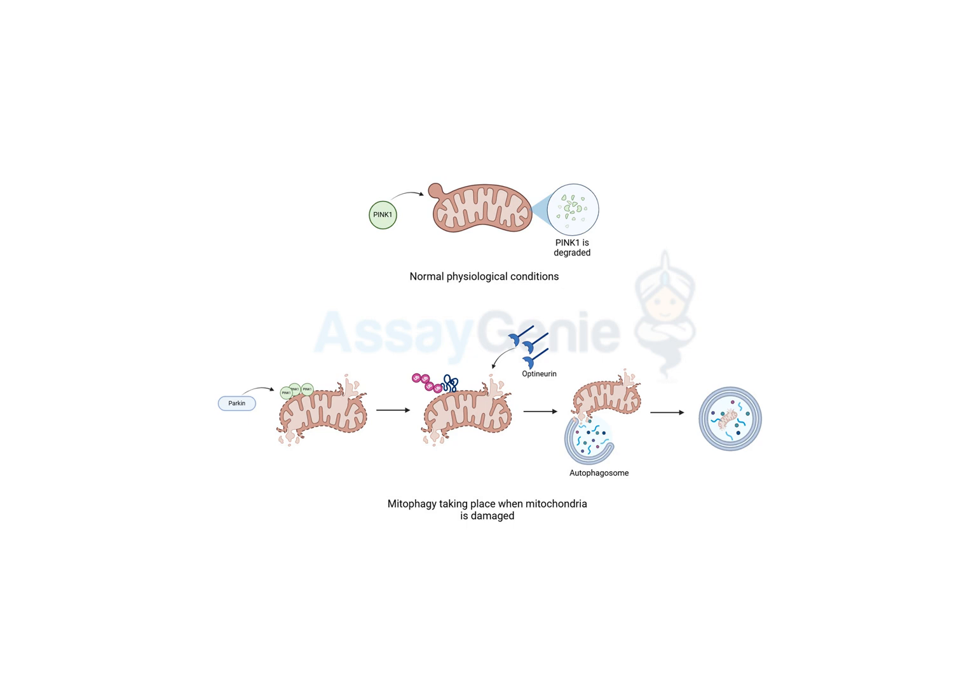But what happens if something goes wrong with this dance? Like, what if the music stops, or one of the dancers trips? That's where things can get tricky, because when mitophagy isn't working properly, it can have some pretty serious consequences for our health. What kind of consequences? Well, a buildup of damaged mitochondria can lead to something called oxidative stress — it's basically like rust building up inside the cell, causing damage and dysfunction. So the trash isn't just sitting there, it's actually starting to rot and stink up the whole place. That's a good analogy.